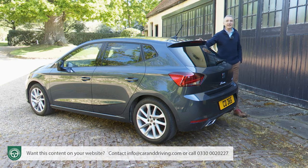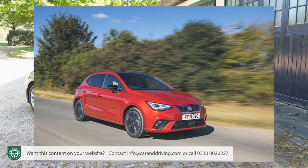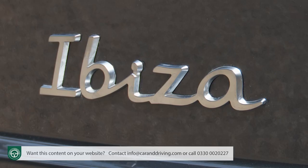With this updated version of the fifth generation design there are actually six levels of trim. They start with SE and then SE Technology. If you'd like a more dynamic look, you'll choose either this FR variant or possibly FR Sport. If luxury is more of a priority, you'll go instead for either Excellence or Excellence Luxe.